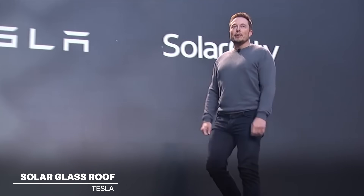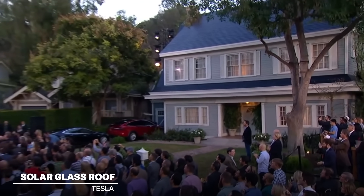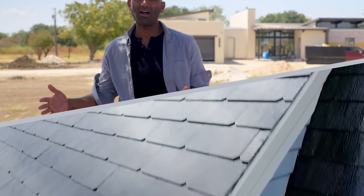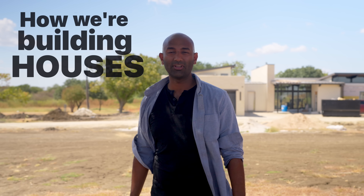Tesla first unveiled the solar glass roof back in 2018 and I was really excited — of all Tesla's products, maybe the most excited about that one. But fast forward five years and it hasn't really made much of a splash commercially. The adoption's been really low. So I wanted to come out here to this beautiful house to figure out what we can do about that, because I think it turns out it's not really the product so much — it's how we're building our houses. So let's figure this out together.